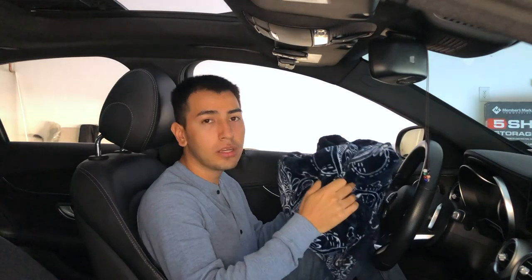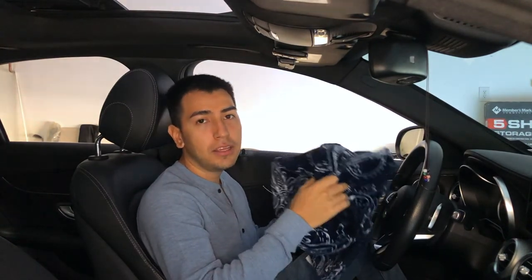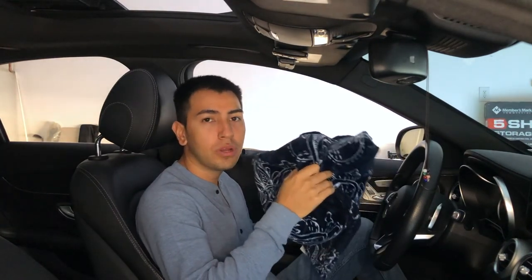A blanket. I keep a blanket in my trunk and it comes in handy — you never know when you might need it. So keep one of these in your car.